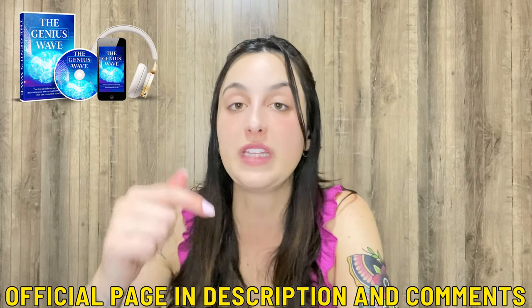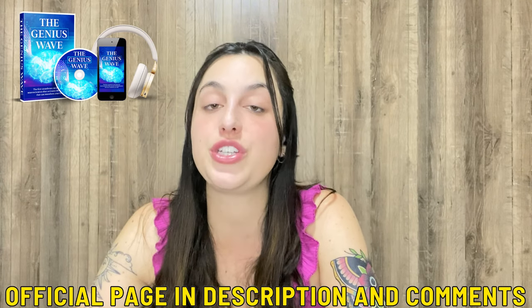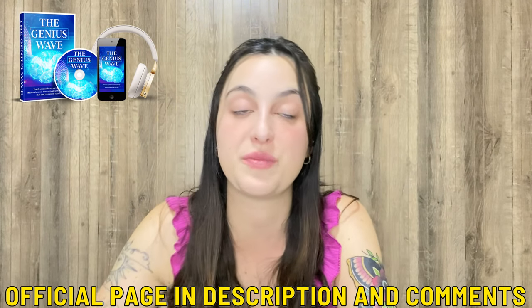I have just one alert: the Genius Wave program is only sold on the official website, nowhere else. That's why I left the link just below in the description of my video. So if you want to purchase it, which I really recommend, the link will be left just below.